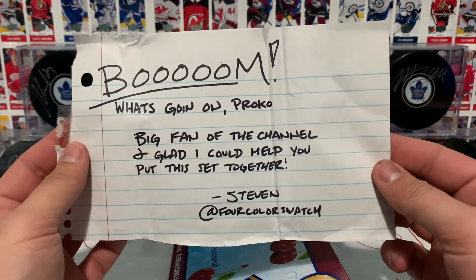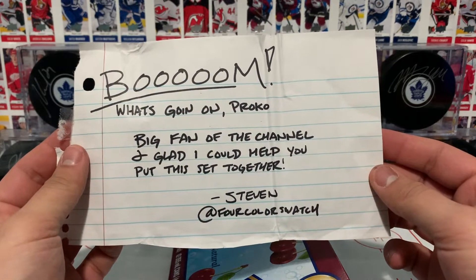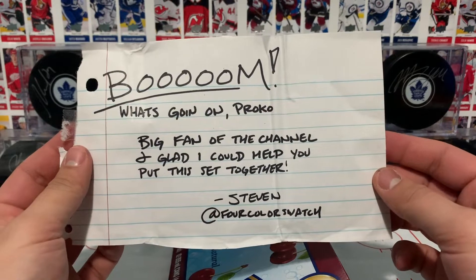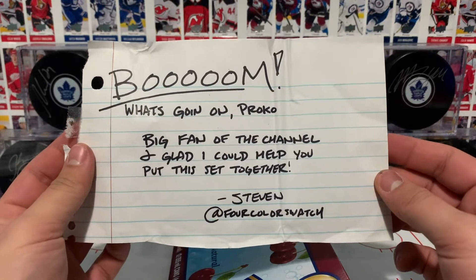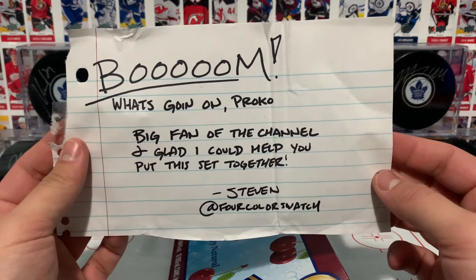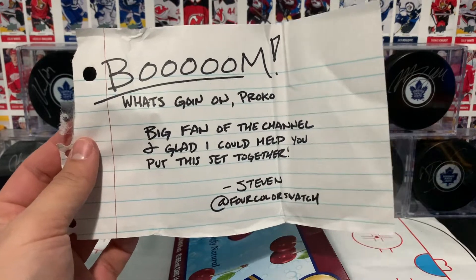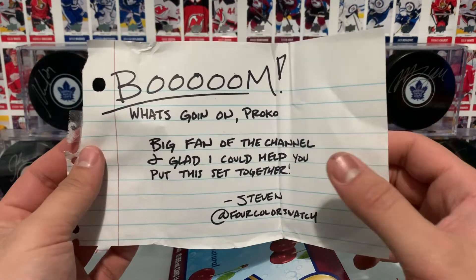What's going on, Procco? Big fan of the channel and glad I could help you put this set together — Steven, at 4 Color Swatch. So there's his Instagram account for you guys to check him out. He has a really cool collection, really like it. And this was actually our first deal. So let's go ahead and check out what we got.